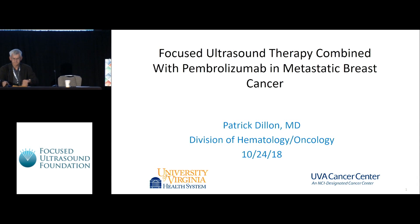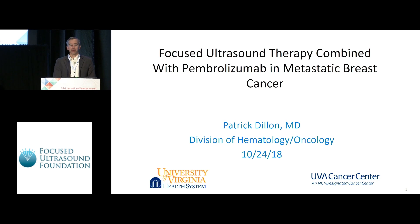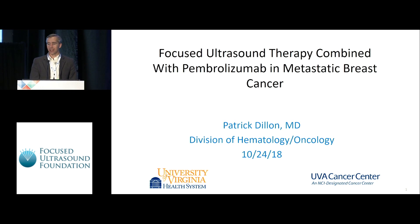Thank you everybody. We got a little preview of this from yesterday's immunotherapy sessions. I'm going to talk to you about an exciting new trial combining immunotherapy with focused ultrasound. The moderator of the last session set us up perfectly with the idea of subtotal tumor ablation as a setup for the immunologic environment for distant responses.